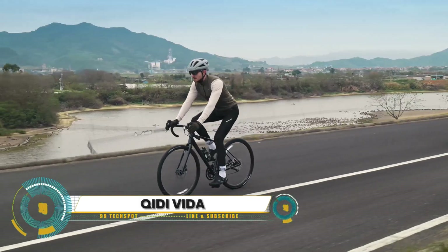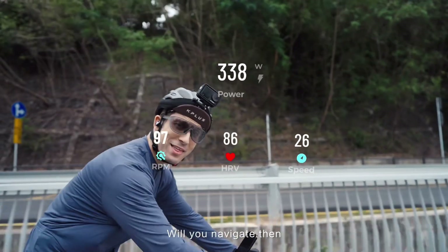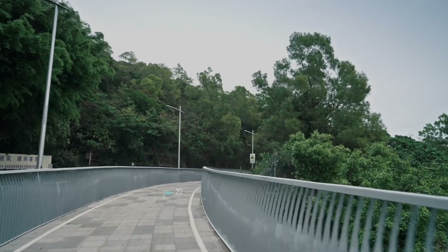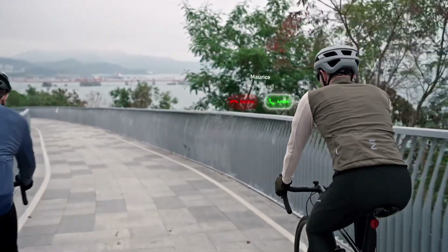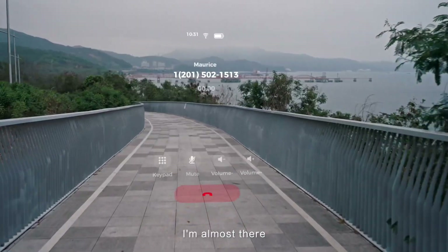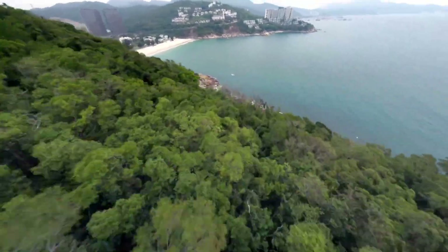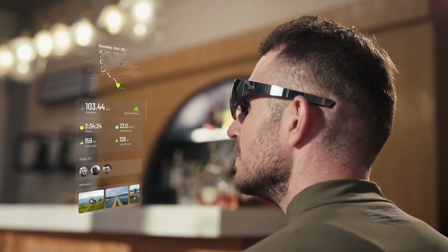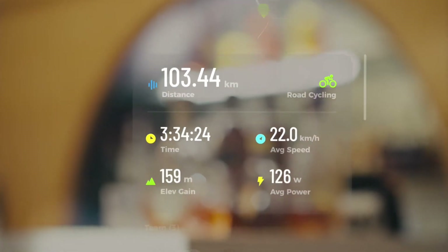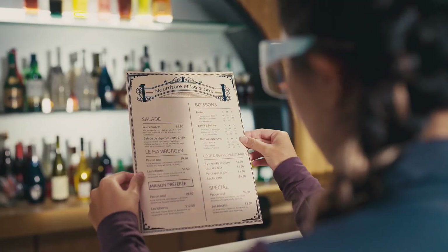Chidi Vita Smart AR Glasses for sports — your ultimate companion for enhanced performance and real-time data on the go. These lightweight, durable smart glasses feature an augmented reality display that overlays critical fitness metrics like speed, distance, and heart rate right before your eyes. Perfect for cyclists, runners, and outdoor enthusiasts, they offer GPS navigation, voice commands, and Bluetooth connectivity for seamless integration with your favorite fitness apps.